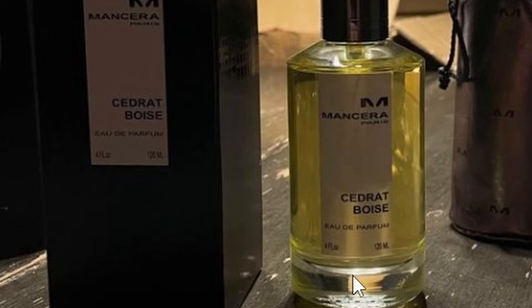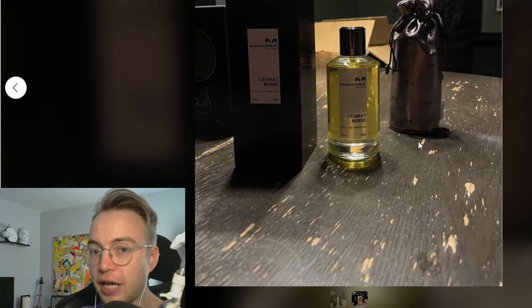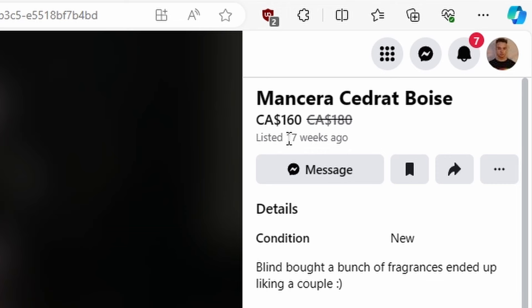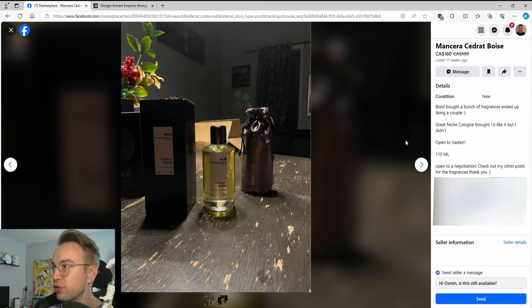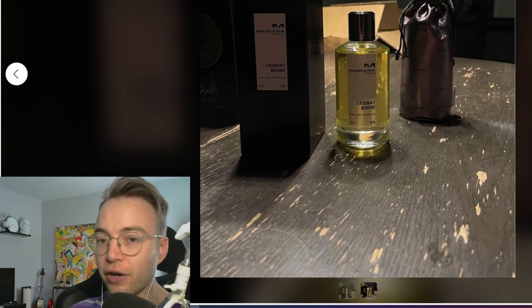Open to trades, 110ml — it's not, it's 120. Open to negotiation. So I actually messaged this guy hoping to buy this when this was a brand new ad. This says listed 17 weeks ago, and we're recording this mid-April. So yeah, that sounds about right. I messaged him to buy this when this was a new ad and it was at $180.